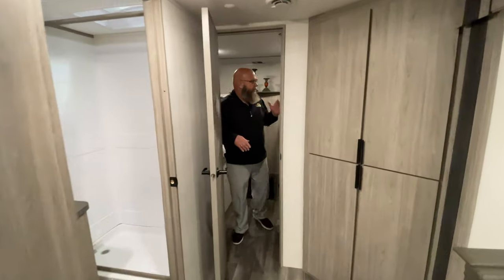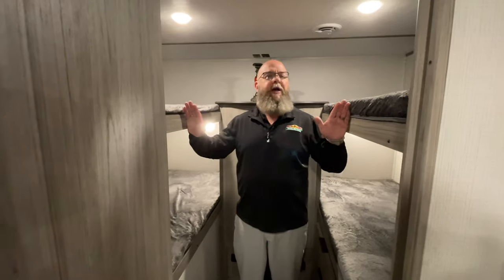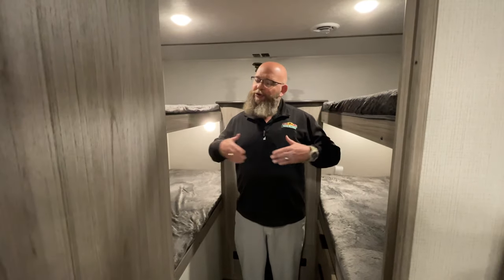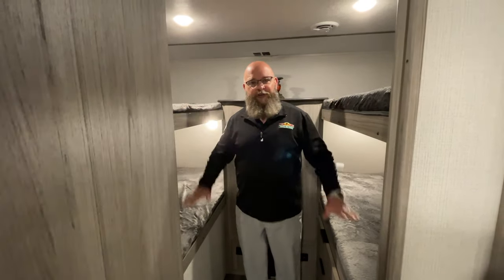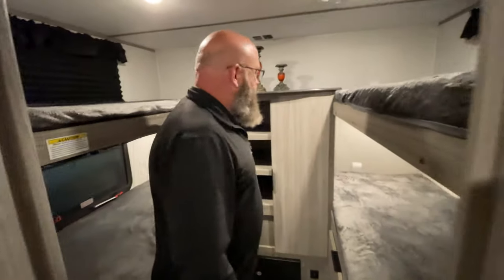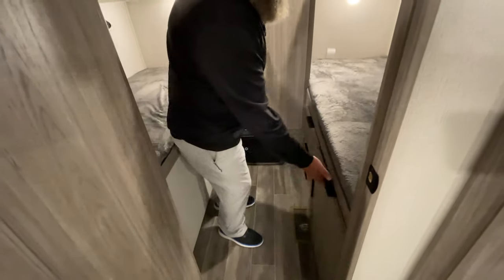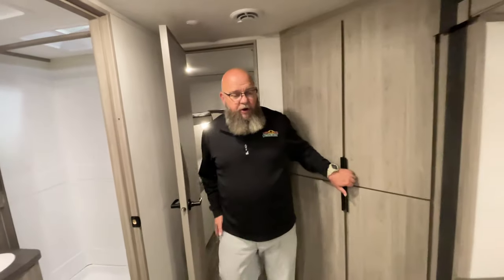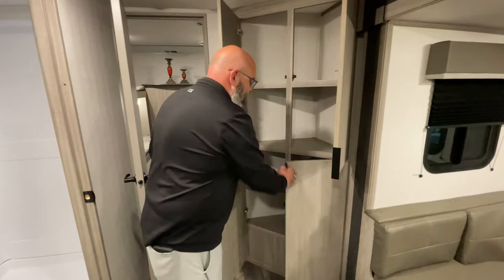Not one, not two, but four bunks back here — 300-pound weight capacity on the top bunk, which I just slide in under, but I can sleep up on the top. So if you're going to a great campground, you've got to take me with you. You've got four sleeping areas back here, as well as plenty of room for the kids to put all their clothes and stuff, leaving free space up front for mom and dad. Right here in the corner you have an awesome food pantry with plenty of room to store food for everybody.